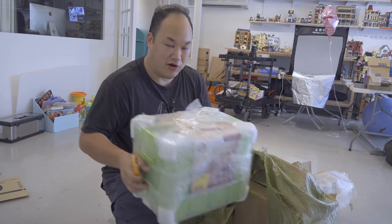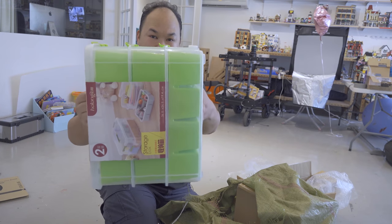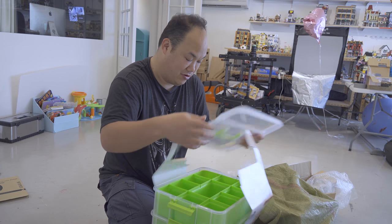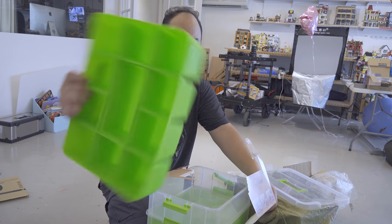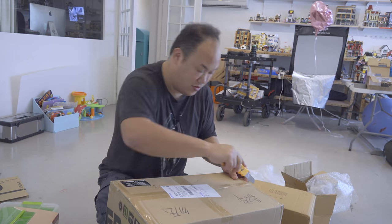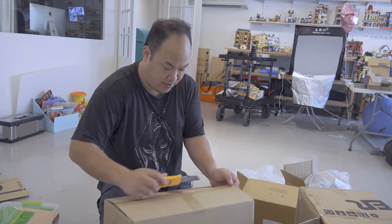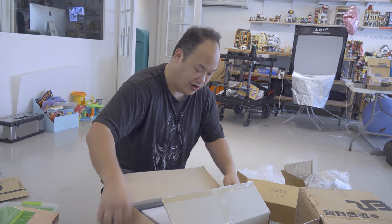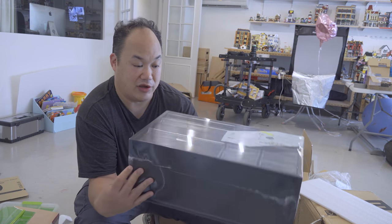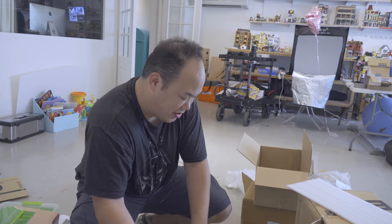More storage boxes — this one's a little bigger and deeper, but it also has dividers. I'll whip one open — this would be good for some pieces, and you can stack all three of them together. This other one is more of a tray or drawer style. I'm not quite sure which one I like for my extra pieces, so I'll have to try them first.